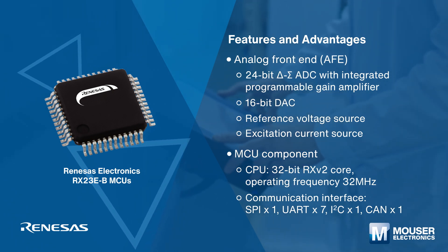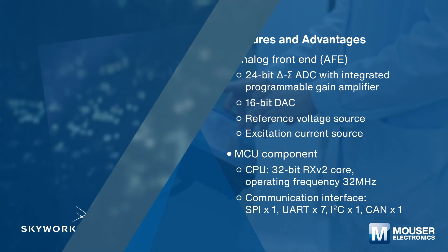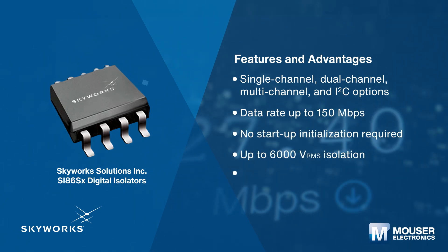The Renesas RX23E-BMC enables precise and rapid measurements of strain, temperature, pressure, flow, current, voltage, and more.